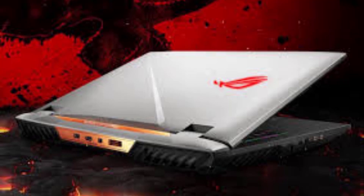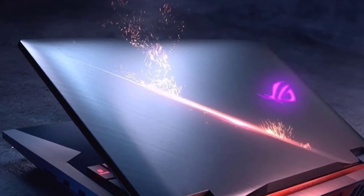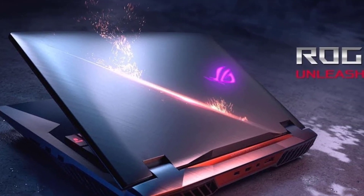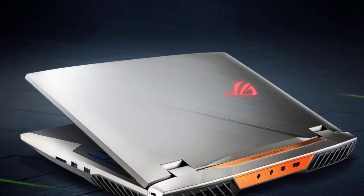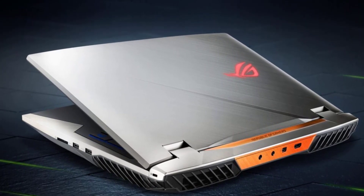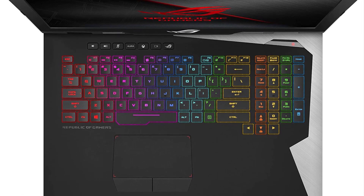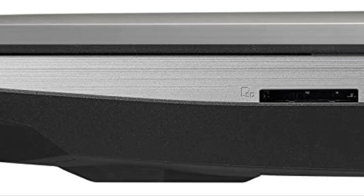Its 144Hz screen covers 100% of the sRGB color gamut, so edits look accurate, and the Intel Core i9 internals coupled with 32GB of the fastest RAM around will make light work of processing even high-resolution content. The ROG G703 has an SD card slot, making getting your content onto it a breeze, and with an HDMI port, a mini DisplayPort, and a USB-C port, it can output to up to two 4K monitors and a full HD monitor simultaneously — that's four displays at any given time.